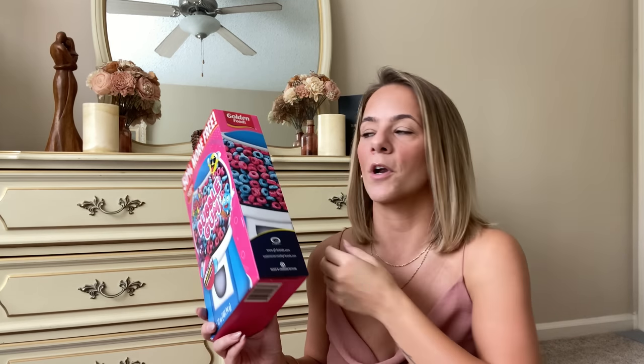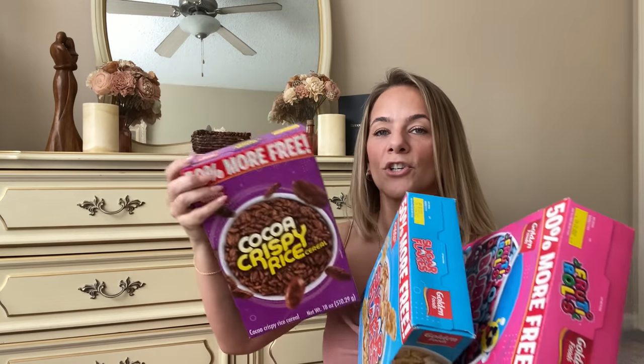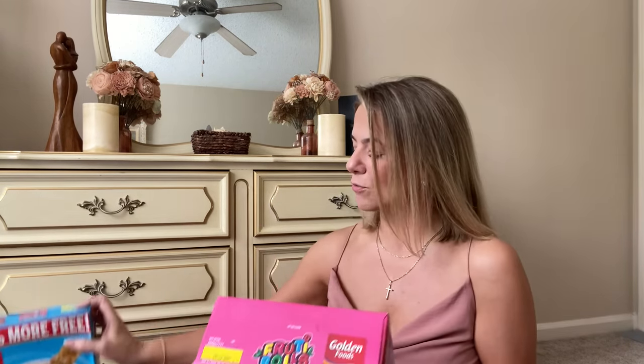I also got these cereals — bubble gum and sugar flakes and cocoa crispies. These are Dollar Tree brand with 50 more free. I got these to do a taste test video — the kids don't really eat cereal much anymore, but I want to test taste them. Stay tuned for that! I was going to use that banana milk for the taste test — who knows. We're at 36 minutes!